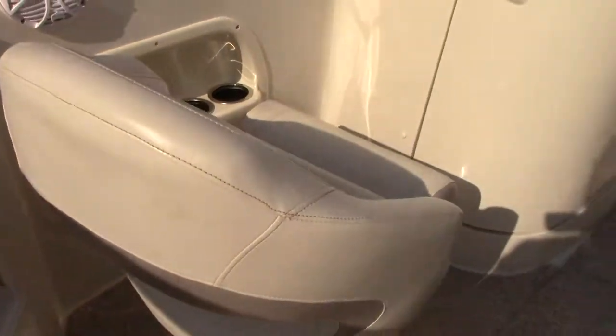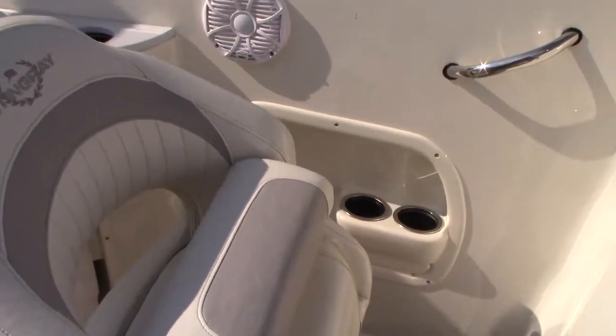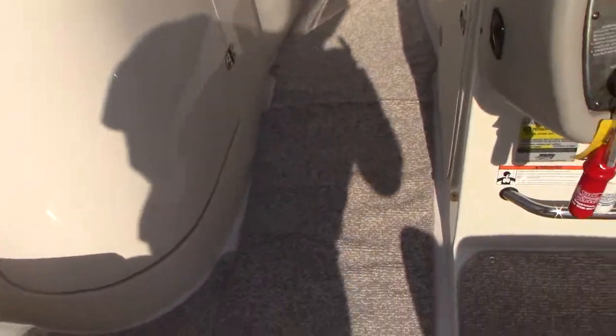The cockpit chairs swivel, and you can set the cushion up or down depending on how high you want to sit — above or below the window while underway.